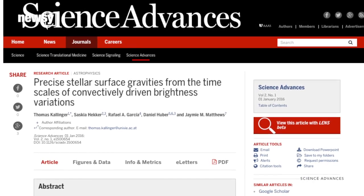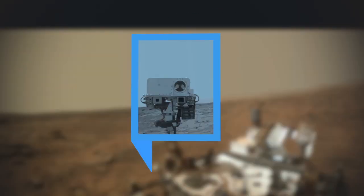You can check out their findings in detail in the journal Science Advances. For Newsy, I'm Brianna Altergott.